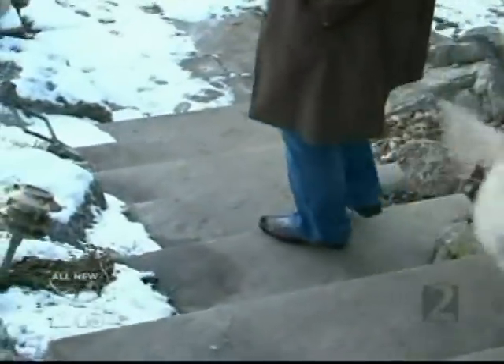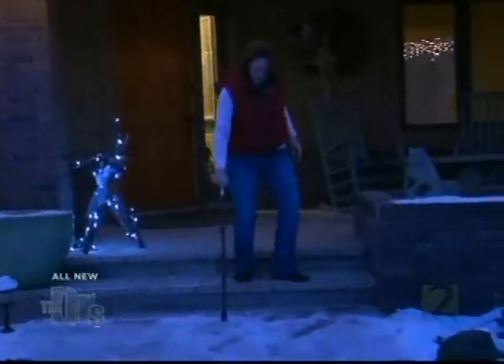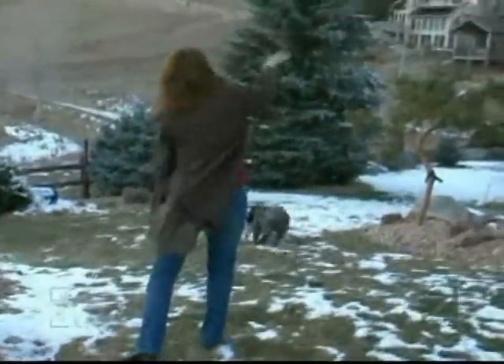Going downstairs, bending my knee — I have to be careful. I did not hike the Grand Canyon, and that's been a dream of mine since I was 16 years old. I want to feel young and vibrant again, and not feel like I'm 80.